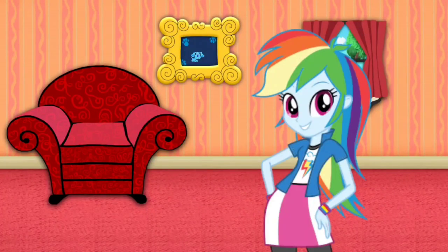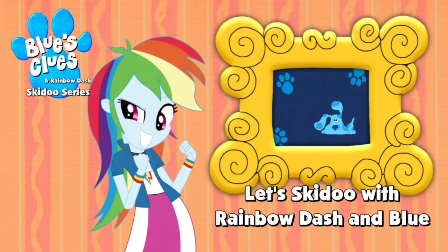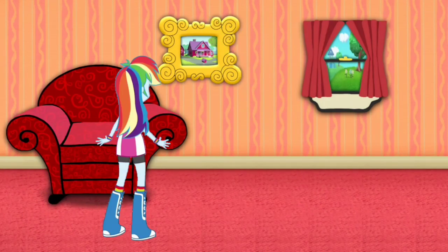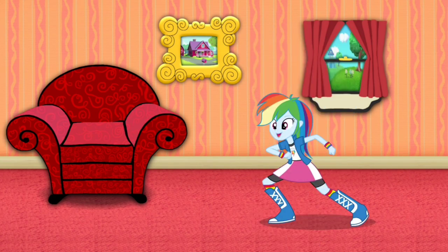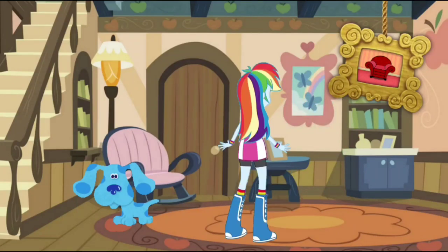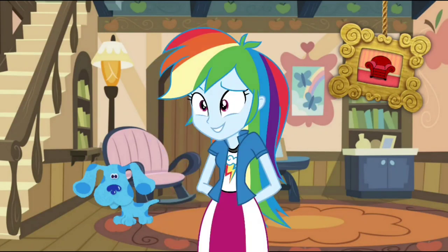Blue just skidooed into that picture of Applejack's house. Let's go too! Blue just skidooed, we can too! Wow, we're inside of Applejack's house! This is where Applejack used to live. Let's go look around.